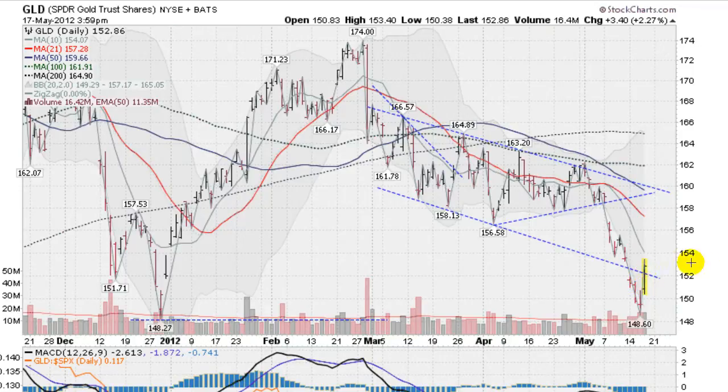So gold is getting its bounce. Your next overhead resistance is going to come in right here at this 10-day moving average — there's a little bit of resistance there. Some more real resistance coming here at the 21-day, this red line. And then the upper trend line and the 50-day, the blue line, are going to intersect here around the 159 level, 159 on the GLD.